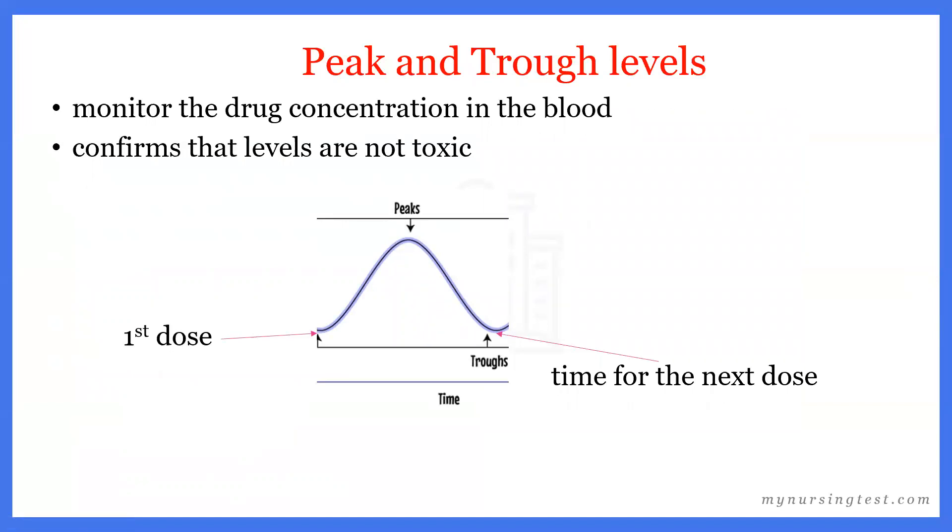Because aminoglycosides and vancomycin have such powerful side effects, we do not want to give these medications together. One important thing we need to do is monitor the drug concentration level in the client's blood. We want to know how much medication the client has in their body — to make sure the levels are not toxic, but also that they are therapeutic and helping the client.